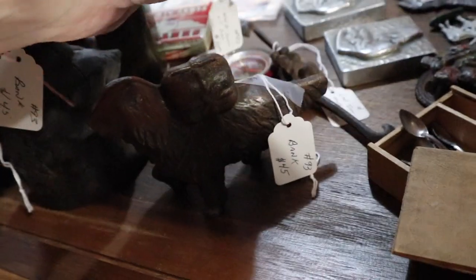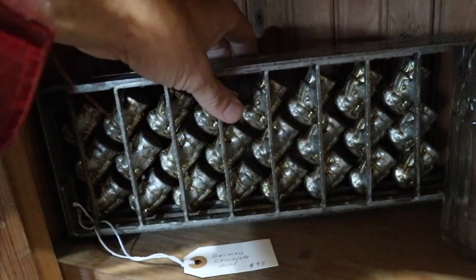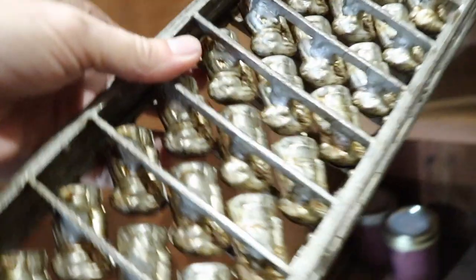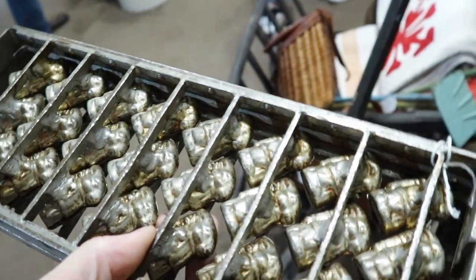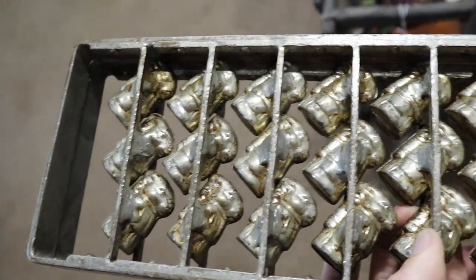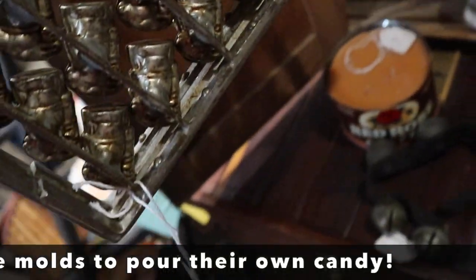That's a gun oil can from the Second World War. Here is a chocolate mold for 95 dollars — it's a nice old heavy one, and you would have made little Easter bunny chocolates out of this one. Priced at 95, that seems like about the right price for one as substantial as this.